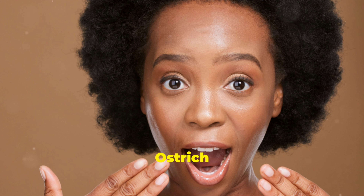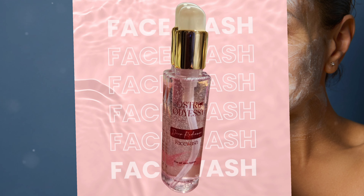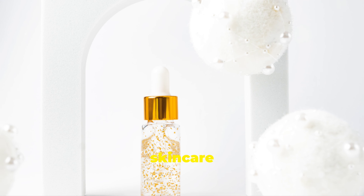Am I the only one that didn't know about ostrich oil face wash? Seriously, why aren't more people talking about this? Ostrich oil face wash by Ostro Odyssey is here to change your skin care game.